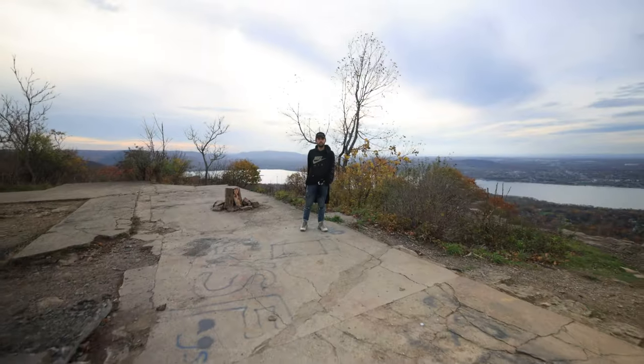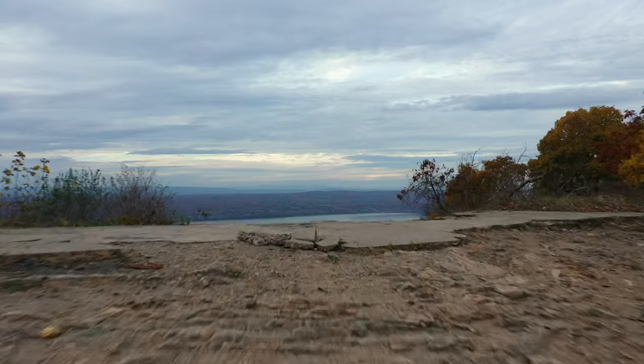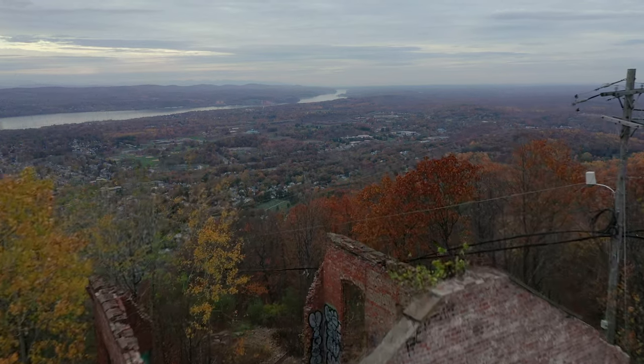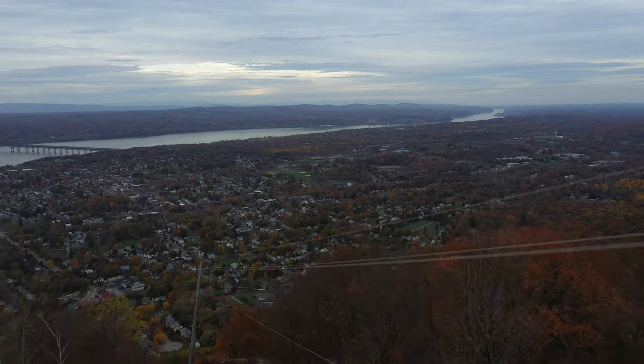I'm gonna try to show you guys more and keep you interactive with the video so you can see more of what I'm seeing. Dylan, would you camp here overnight? There's honestly not much to this place — there's that little abandoned building I'm gonna go back to in a second.